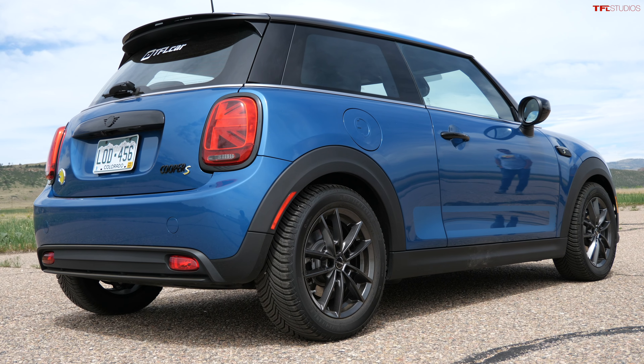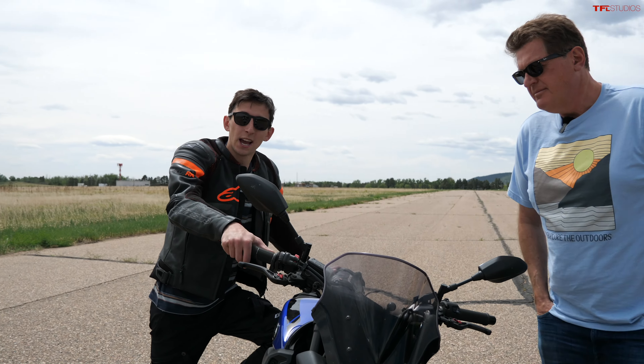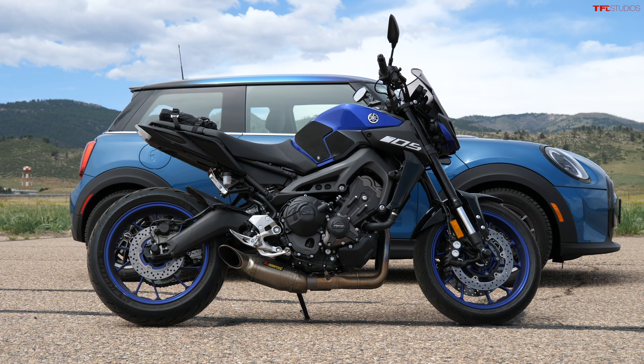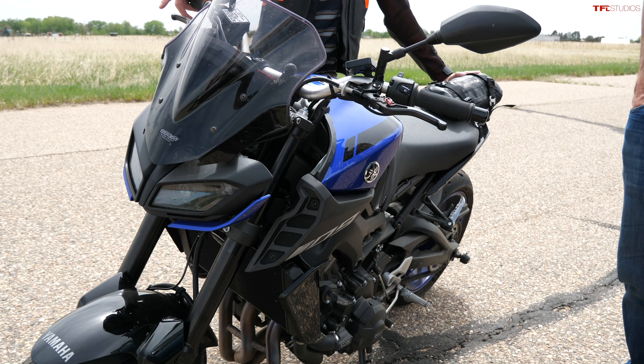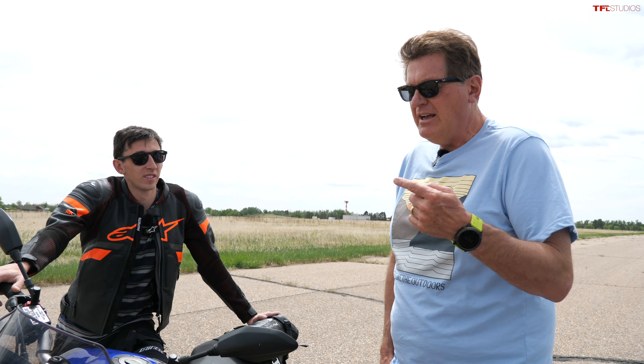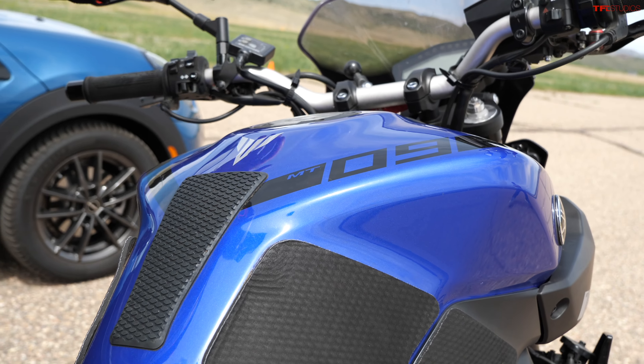So today we're gonna find out, because we've got the cheapest electric car you could buy — the Mini SE — and Alex brought his 2019 Yamaha MT-09. MT in that name stands for Master of Torque, so he thinks he's got a pretty good chance. We're gonna find out in this series of videos whether electric cars can actually demolish a motorcycle in a quarter-mile drag race.